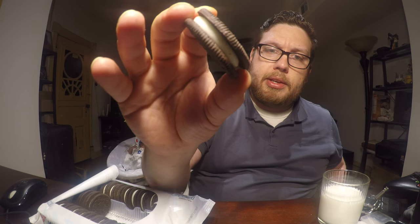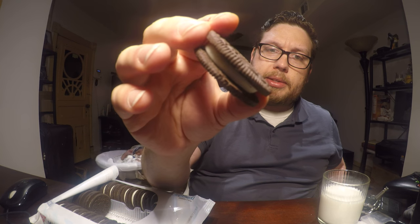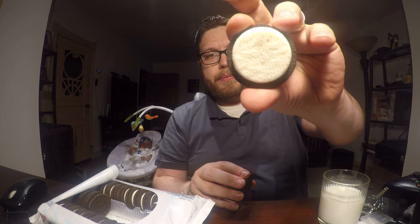When you open this package the smell is automatic. It has the regular chocolate cookie on the outside, and the filling is a white filling. It smells exactly like a fruity cereal, perhaps of the pebble variety.